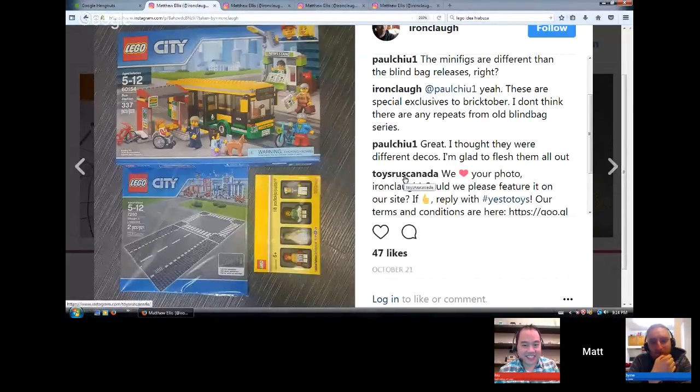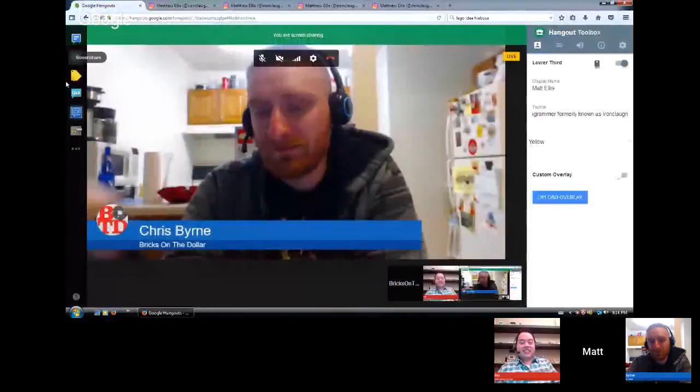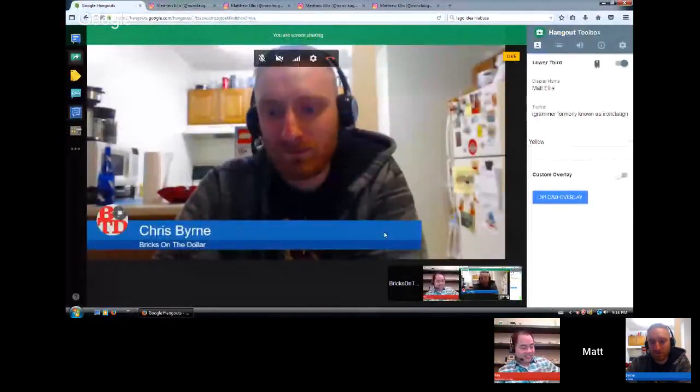Confession: I'm Canadian. Toys R Us Canada for some reason wanted to use a subpar photo of my haul for social media purposes. Whatever, it's their prerogative.